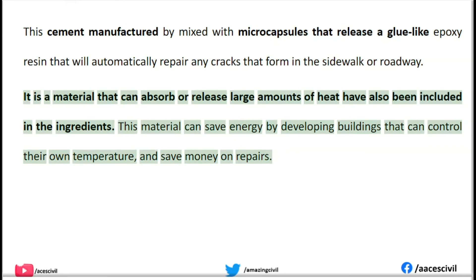Materials that can absorb or release large amounts of heat have also been included in the ingredients. This material can save energy by developing buildings that can control their own temperature, and save money on repairs.